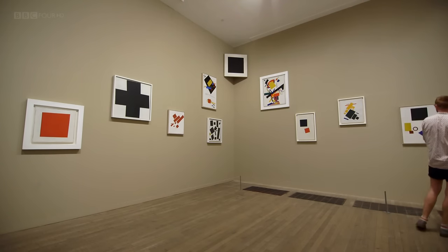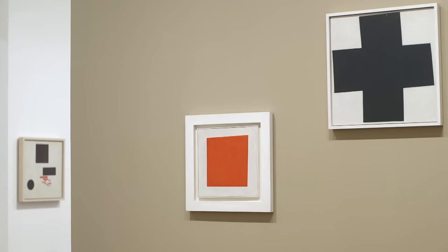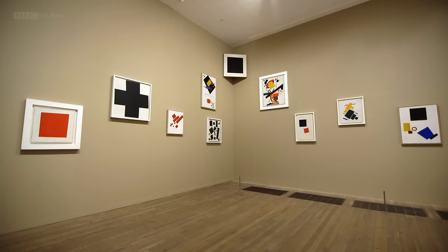Suprematism for Malevich was a very important step. Broadly speaking, it involved using geometry in painting — mostly oil on canvas, carefully painted up to the edges in geometric forms. Interestingly, he chose to show the individual paintings in a way that mirrored the arrangements of the colours and shapes within the individual paintings. So they were scattered all over the walls, creating an incredible sense of movement and dynamism.